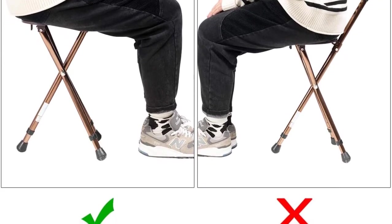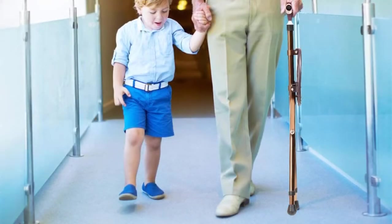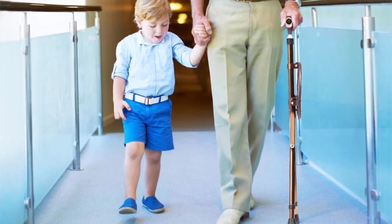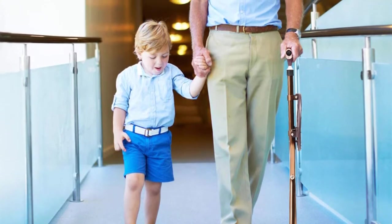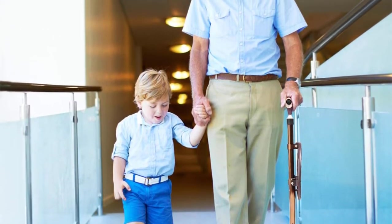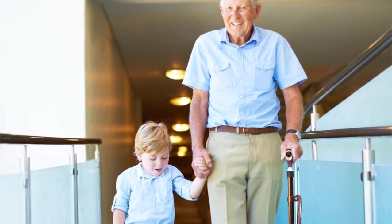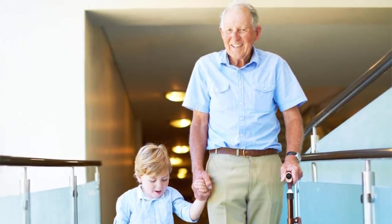Likewise, the folding cane seat features a sturdy rib-reinforced and excellent massage seat board that provides toughness and a hard-to-crack design. It also avails five different modifiable height levels that suit people of varying height and a fast folding mechanism for secure storage and transportation. The folding cane seat features multiple uses for traveling, resting, waiting in line, and for trade fairs, for use by the elderly and the back challenged.